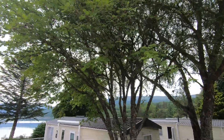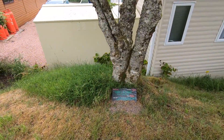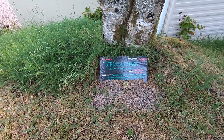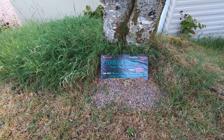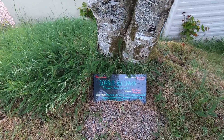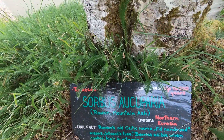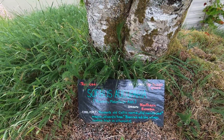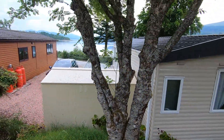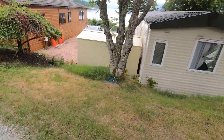Nearly missed this one — Sorbus aucuparia, the Rowan or mountain ash. I do love a mountain ash. They're from northern Eurasia. Rowan's old Celtic name, Fidh na Druid, means wizard's tree. The berries are edible when cooked and high in vitamin C. Lifespan up to 200 years — that's been there a while. Really cool, glad I didn't miss that one.